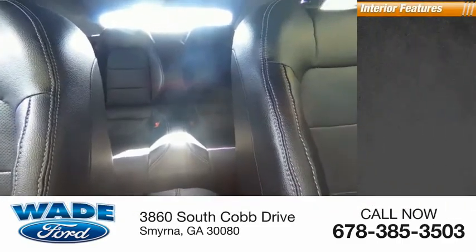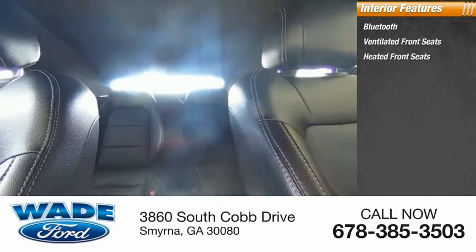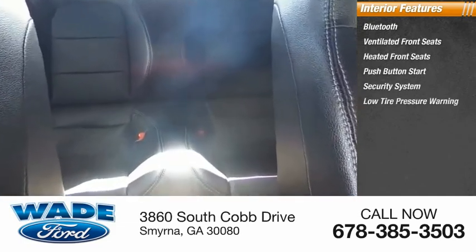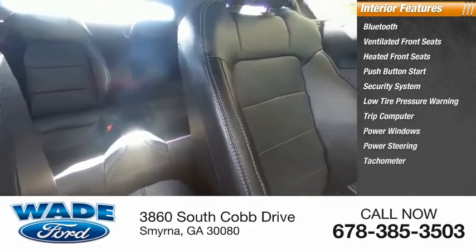Inside you'll find Bluetooth, ventilated front seats, heated front seats, push button start, security system, low tire pressure warning, trip computer, power windows, power steering, tachometer.